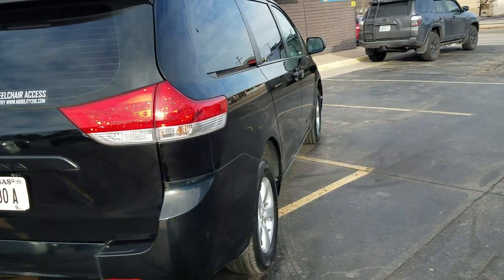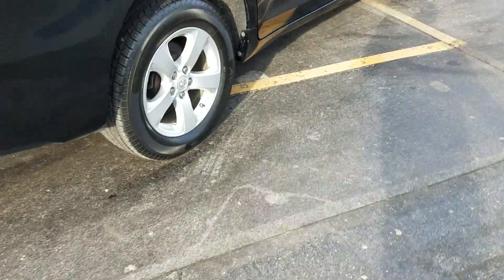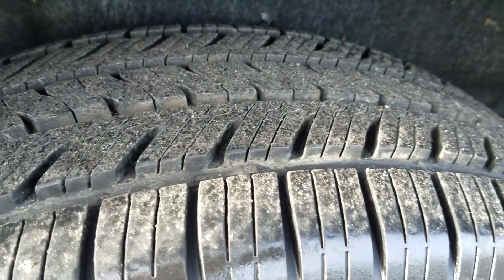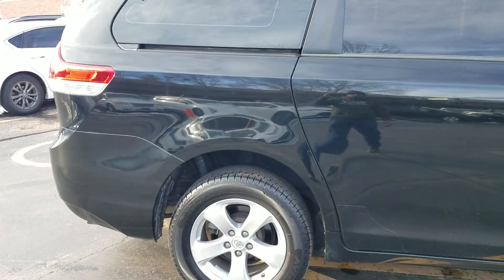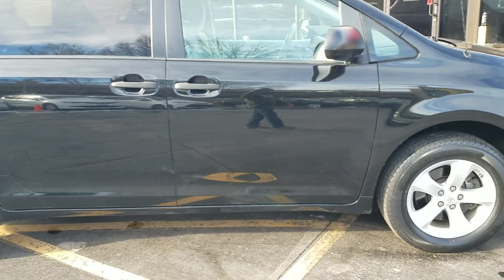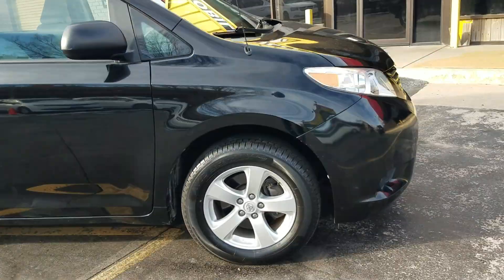It's got tinted windows in the rear and alloy wheels. We put brand-new Yokohama tires on this — we didn't skimp, we put a nice name-brand, trusted tire on here. As I do a walk around the van, it's pretty clean.